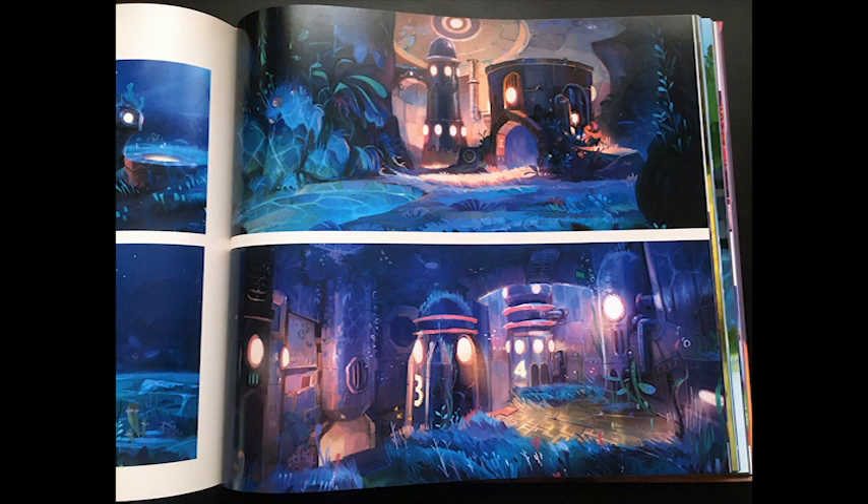So for example, in the world of Spyro section, you see all the artwork from Spyro the Dragon, then the worlds from Spyro 2: Ripto's Rage, and then the artwork from Spyro: Year of the Dragon.